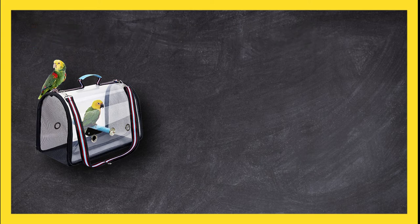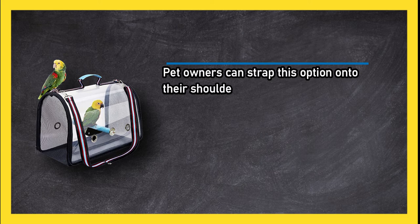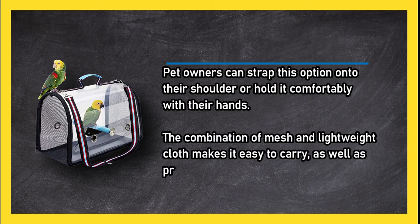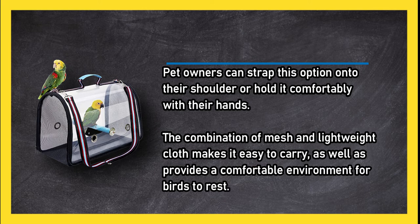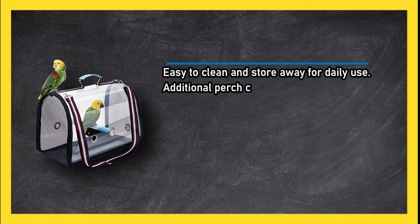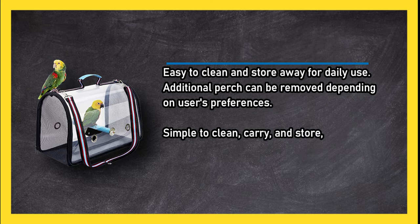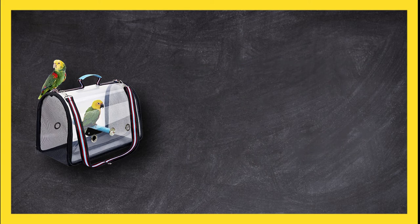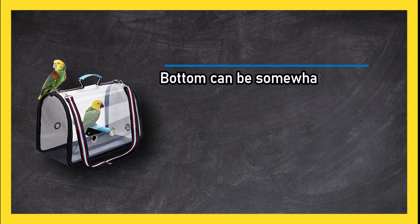At number two: the AK KYC Portable Travel Bird Cage. Pet owners can strap this option onto their shoulder or hold it comfortably with their hands. The combination of mesh and lightweight cloth makes it easy to carry and provides a comfortable environment for birds to rest. Easy to clean and store away for daily use; the additional perch can be removed depending on the user's preference. This is an excellent bird carrier for regular use, though the bottom can be somewhat flimsy.